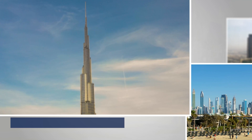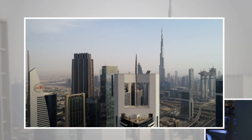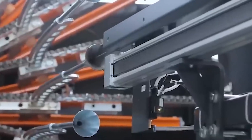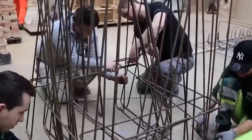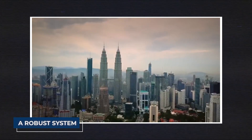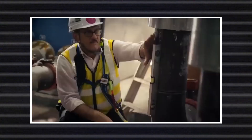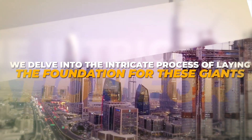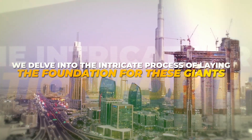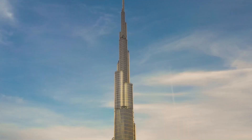Embarking on the construction journey of the world's tallest buildings is a spectacle that involves a delicate dance of materials, technology, and engineering ingenuity. At the heart of these colossal structures lies their foundation, a robust system crafted with precision to bear the weight of architectural marvels. In this exploration, we'll delve into the intricate process of laying the foundation for these giants, with a particular focus on the iconic Burj Khalifa.